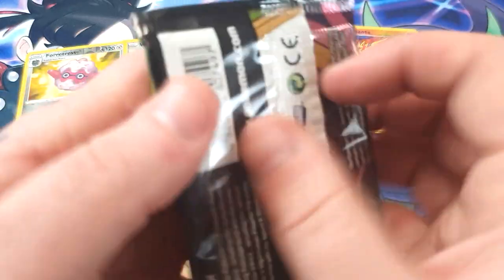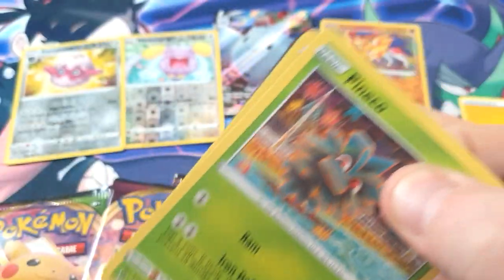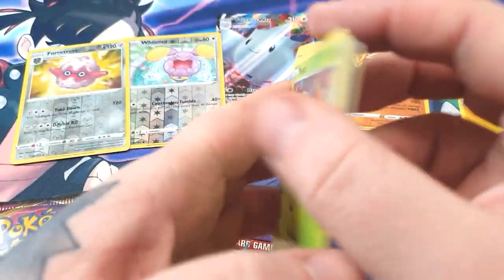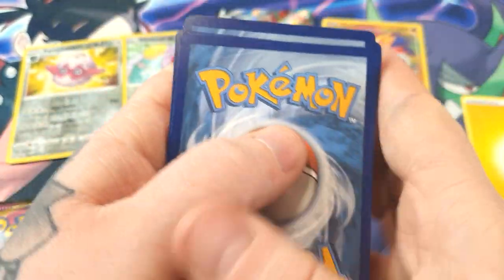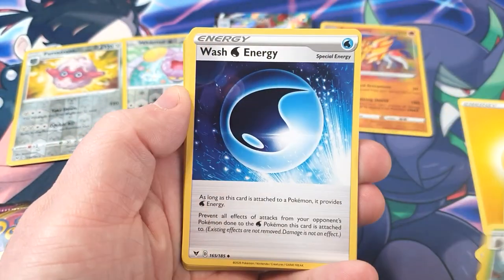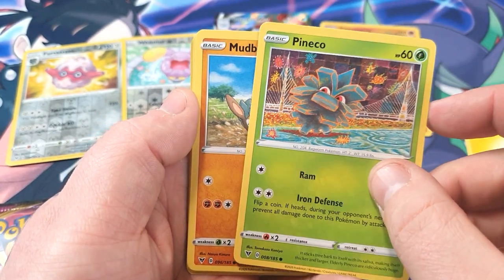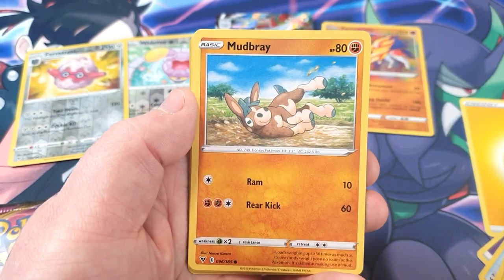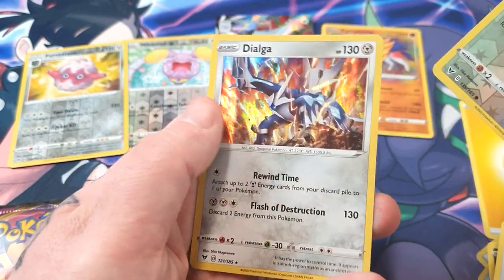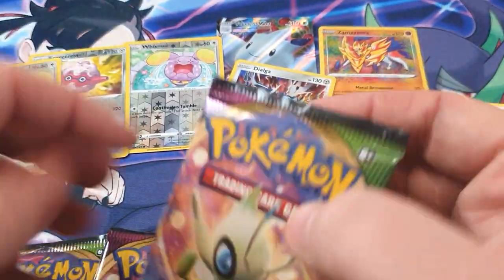4 packs of Pokémon cards left. Here we go — I'm not even going to show the code, hopefully it's not a green code. Electric. Fighting. Nuzleaf. Wash Energy. Pineco. The artwork on that Pineco is pretty nice. Mudbray. Poochyena. Charmander. Whismur — another one. And a Dialga holo. I think I might need that actually. 2 Whismurs. So we've got 3 packs left.